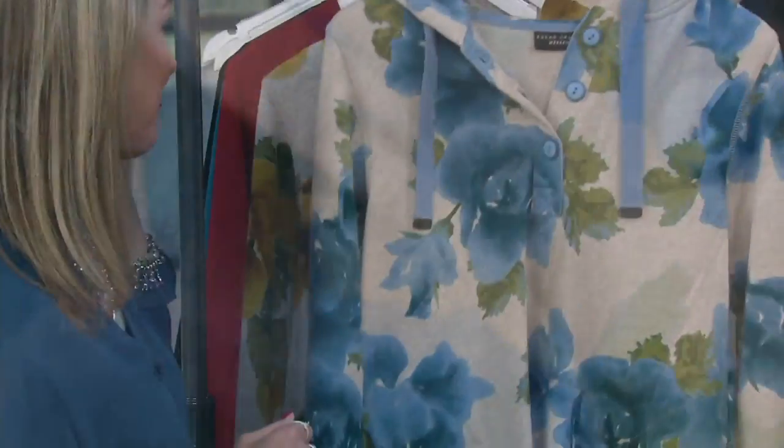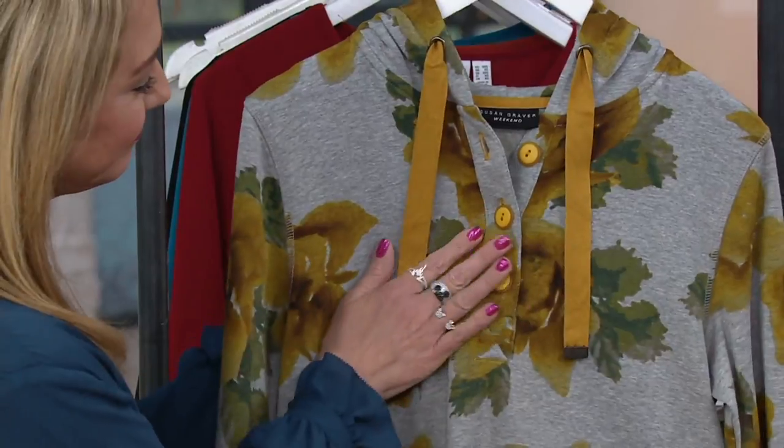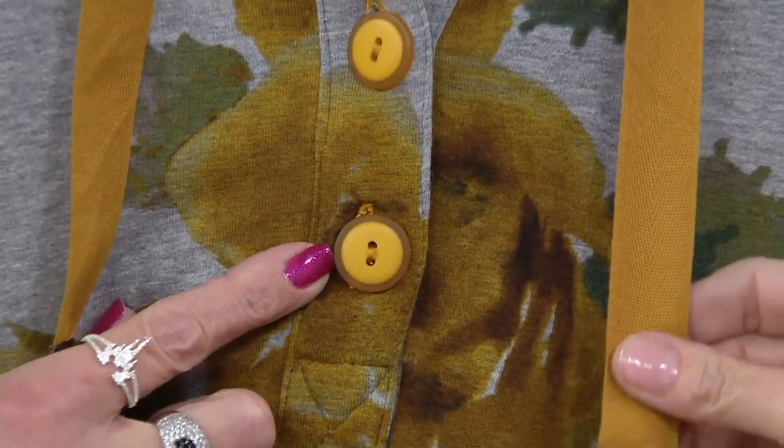Aren't they cute? Adorable. So that's the heather beige and blue — extra small through 3X is what our sizes are. They're also available in heather gray and gold, extra extra small through 3X. I love the gray and gold — that's an unusual combination. Those gorgeous gold buttons, almost like frosted glass or cupcakes.